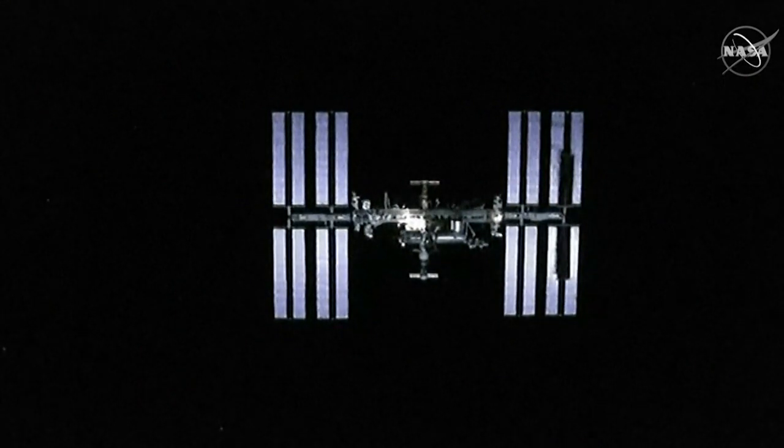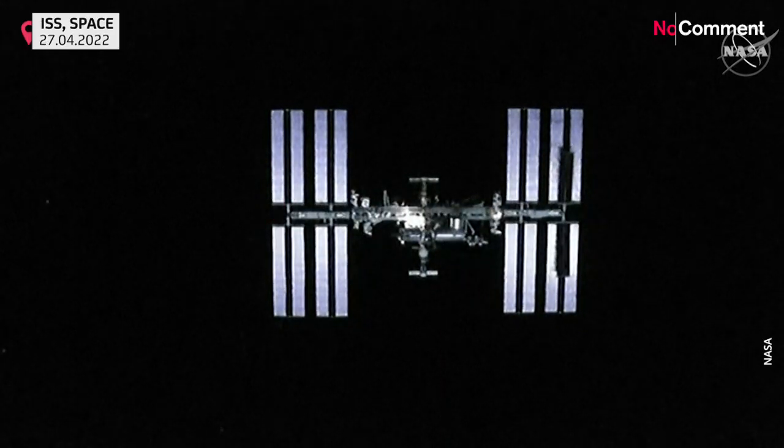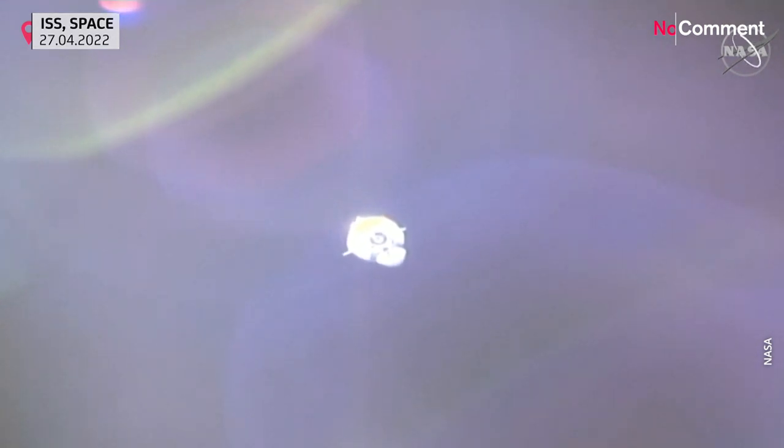We've essentially moved out directly in front of the space station right now, so we're looking right at a docking port at this point. Dragon is using a couple of different navigational tools to make its approach autonomously.